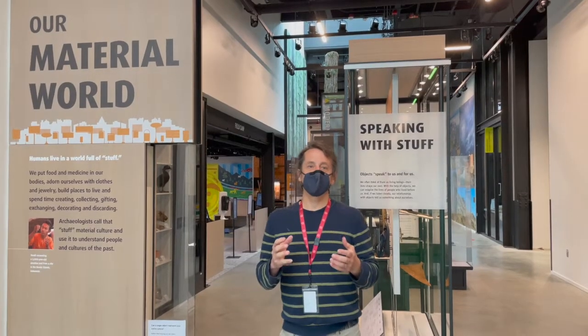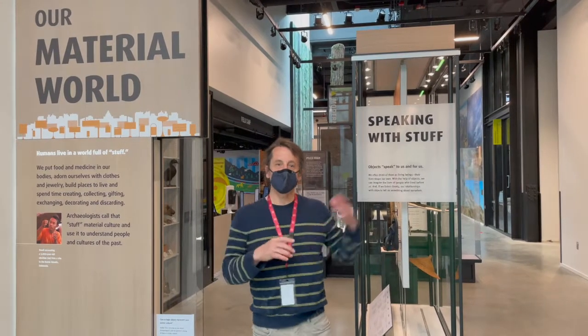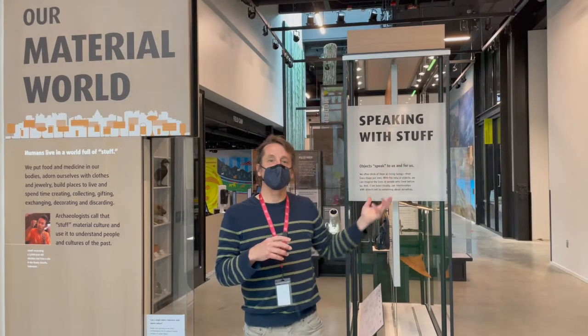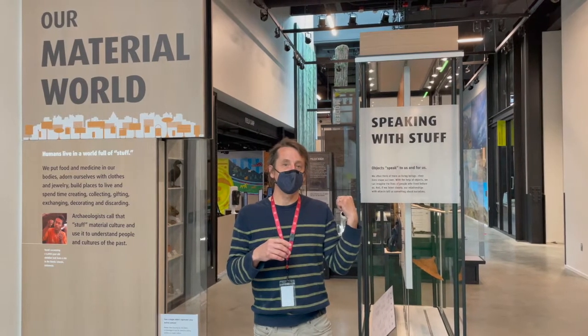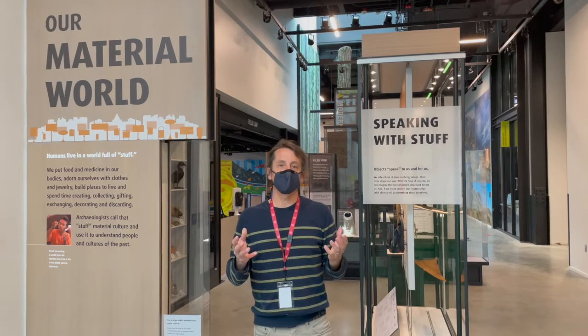Archaeology is the last collections and exhibit space we're going to visit on our tour. The galleries are behind me, the workspace here to my left. We're going to go behind the glass and meet with collections manager Laura Phillips, who will share her knowledge of that space.